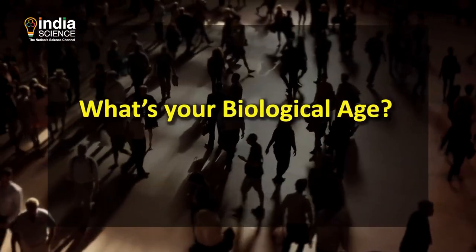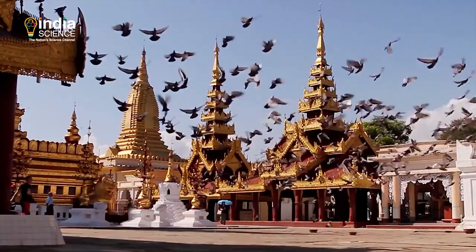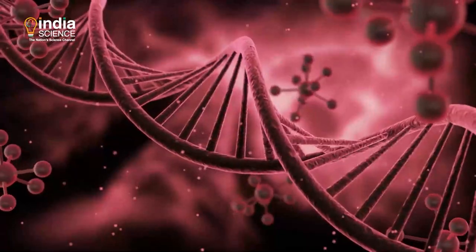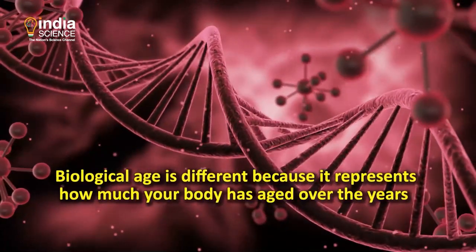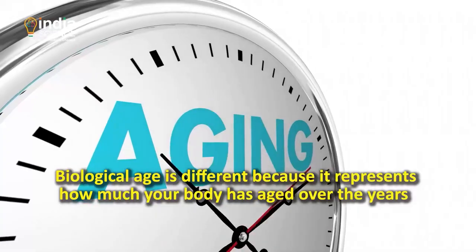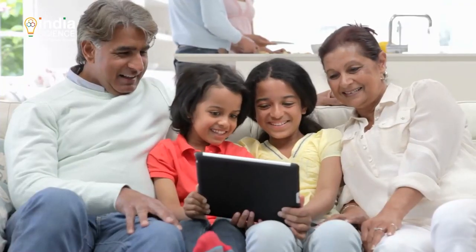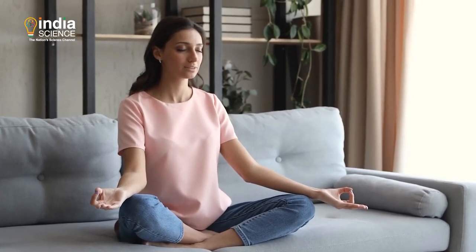What's your biological age? If your answer was your chronological age, or the number of years you have spent on earth, you are wrong. Biological age is different because it represents how much your body has aged over the years. The smaller the number, the healthier you are. Healthy people are more likely to lead longer lives.